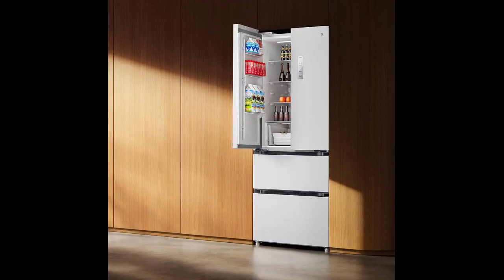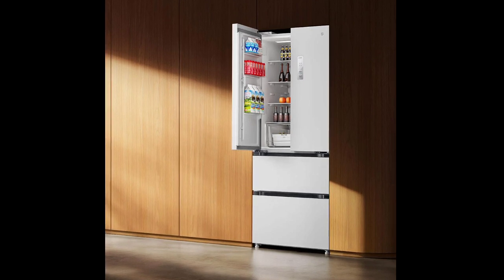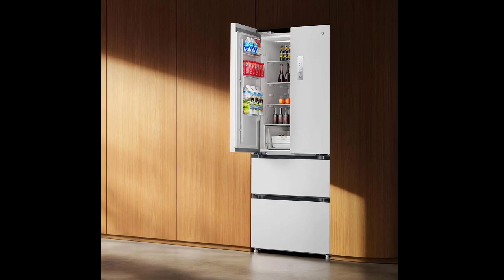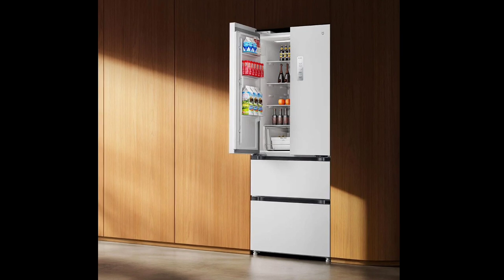Xiaomi launched the 439L Megia French Door Refrigerator. The refrigerator comes with an elegant design in white color. As you can see from the image, the French-style drawers make the stored items easily accessible.